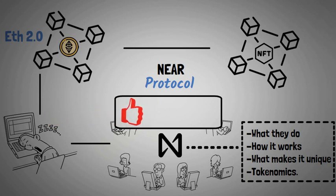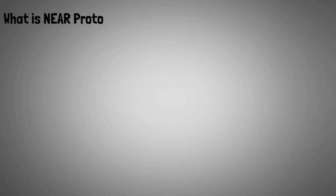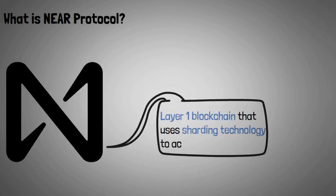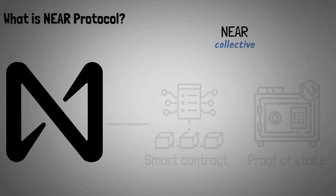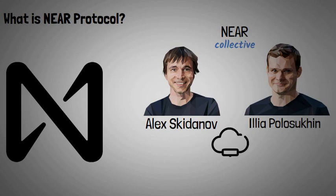What is NEAR Protocol? NEAR Protocol is a layer-one blockchain that uses sharding technology to achieve scalability. NEAR uses smart contracts and adopts the proof-of-stake consensus mechanism to secure its network. Built by the NEAR Collective, the NEAR Protocol was co-founded by Alex Skidanov and Ilya Polosukhin in 2020.